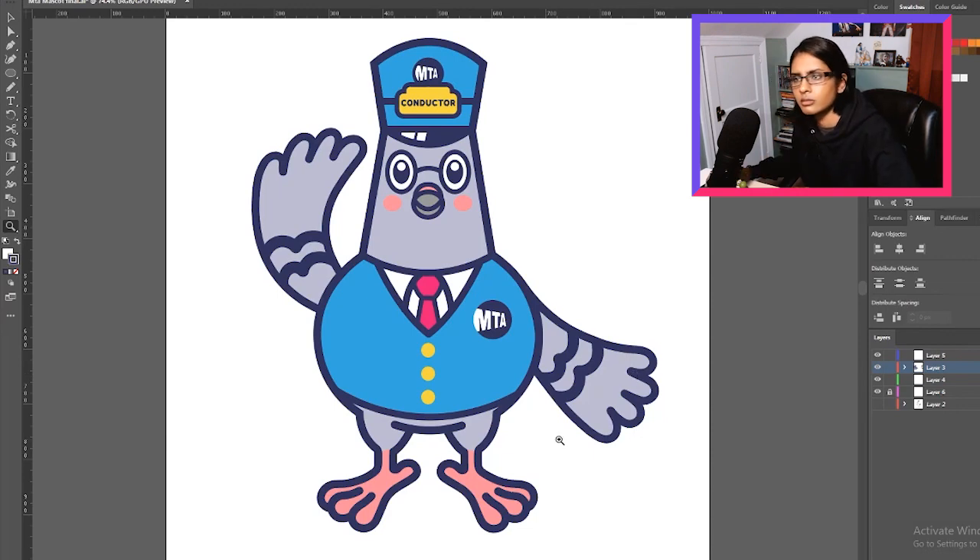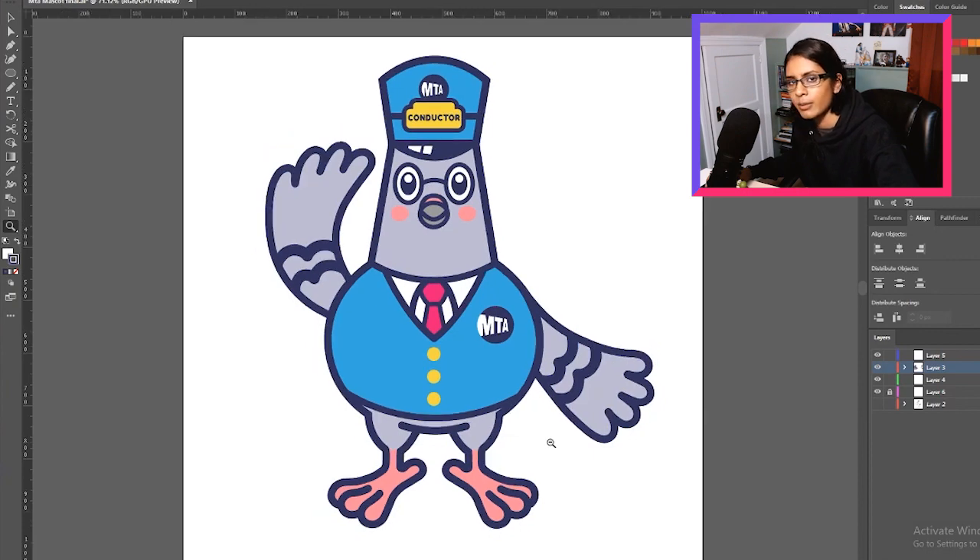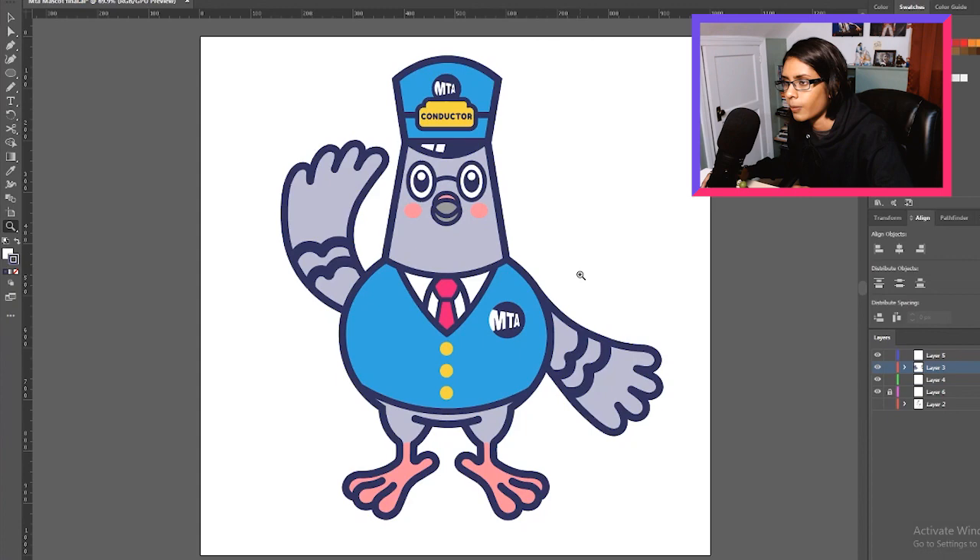What should we call him? He looks like a Dan, doesn't he? He looks like a very wholesome coworker that's just always happy to see you. I like Dan. Leave your name suggestions in the comments. MTA, if you would like to buy this from me, this would be a great marketing move. Sales will increase by 300% — everyone will abandon their cars and start riding the trains and buses. I will happily give it to you for the low, low price of the balance of my student loans.